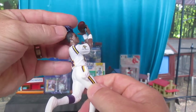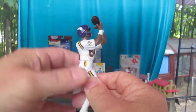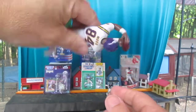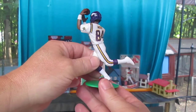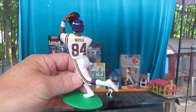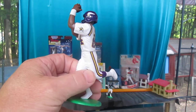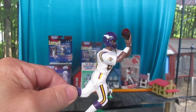Now let's see if that helmet fits. Nice snug fit and stays on perfect. What a nice figure. Thanks so much for tuning into Timmy's 10 again and watching the unboxing of Randy Moss of the Minnesota Vikings. Please subscribe to Timmy's 10 again.